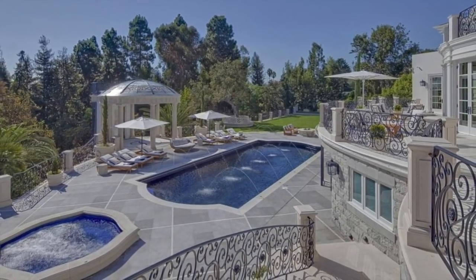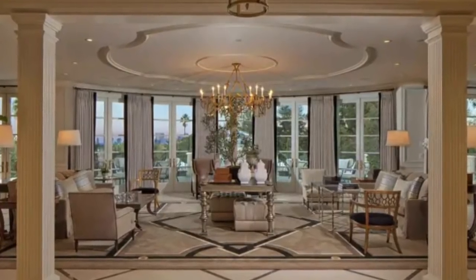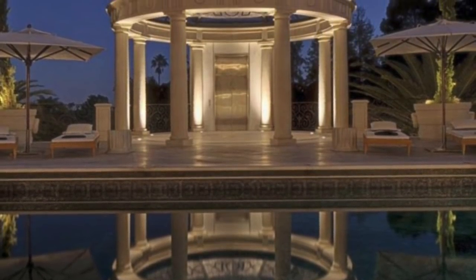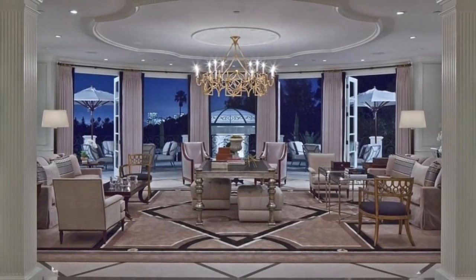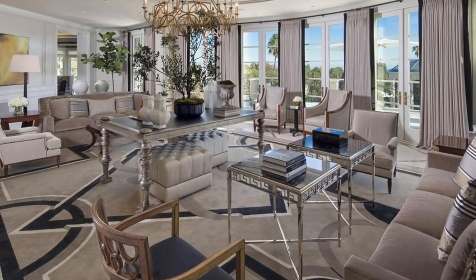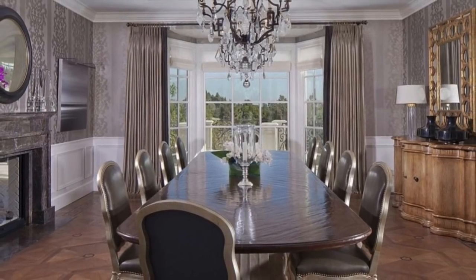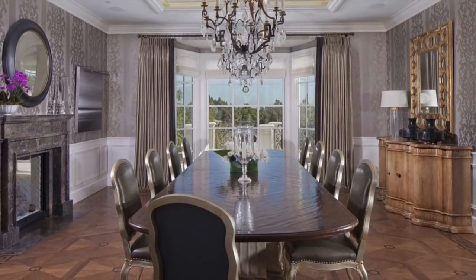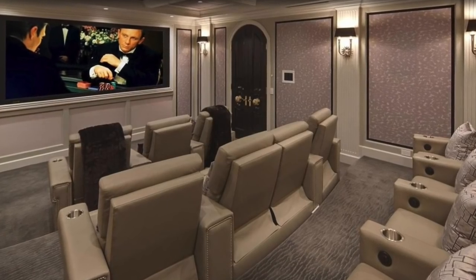Set on nearly two acres of completely private land in prime Lower Bel Air, this estate has been reimagined and generously expanded from the ground up with no expense spared, and completely maintains the true integrity of the original architect. Boasting two formal entries, the estate spreads out to include 11 bedrooms, 17 bathrooms, formal living and two additional informal living areas, study, billiards room, 12-seat movie theater, and climate-controlled wine room.